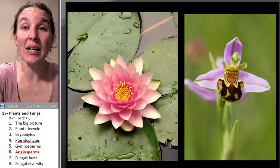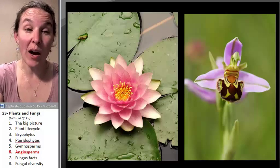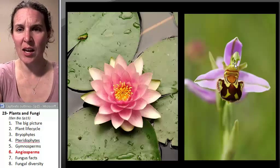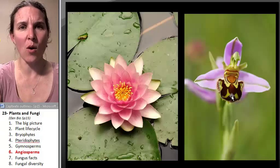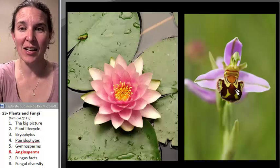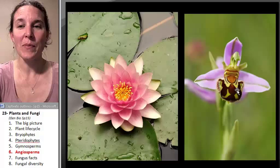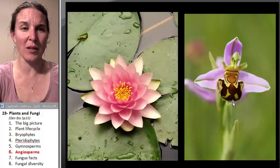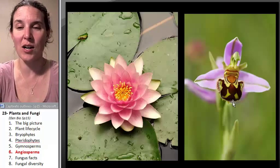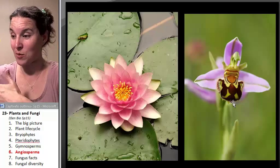Flowering plants brought this boom of coevolution where a flowering plant would come up with a strategy like this thing — it actually looks like a female wasp. The male wasps come over and think it's a mate, try to make babies, get pollen all over them, and then go try another flower, spreading pollen all over it and dropping more pollen off.